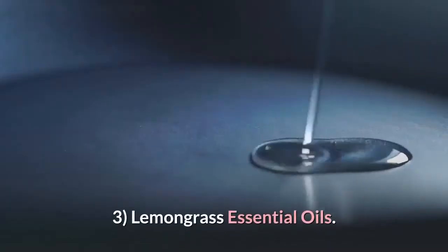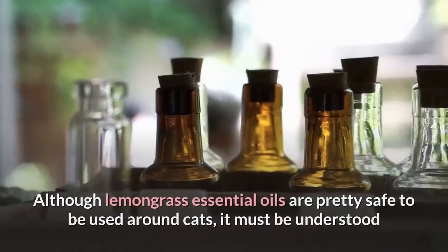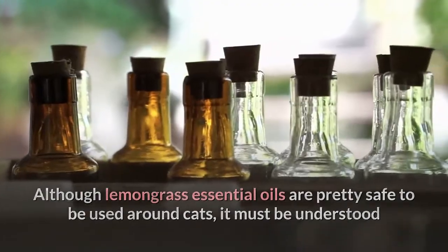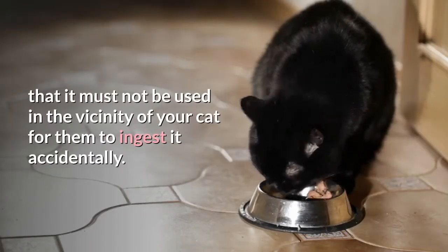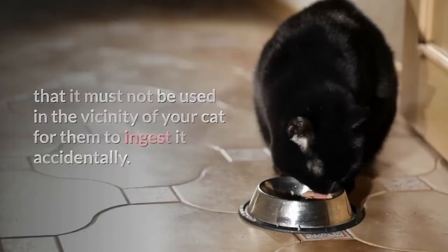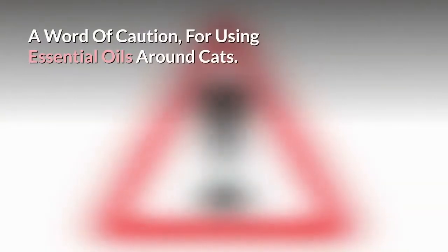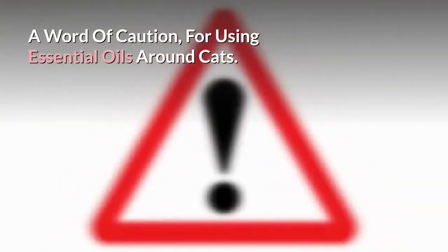Number 3: Lemongrass essential oil. Although lemongrass essential oil is pretty safe to be used around cats, it must be understood that it must not be used in the vicinity of your cat for them to ingest it accidentally. Lemongrass oil is found as a hydrosol formed by the steam distillation of plant matter. A word of caution for using essential oils around cats.